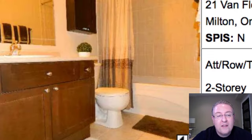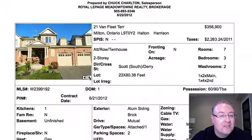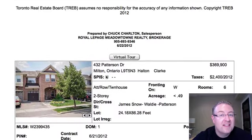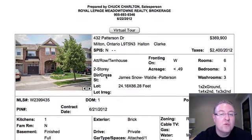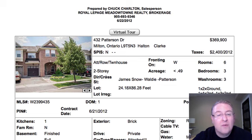It seems a touch high to me. When you look at the bigger models and what they're selling for, they do typically creep up into the $360 to $370 range, but this just seems a touch high. There's only one full bathroom up on the second floor. And if you look at the others — one full bathroom, one part bathroom — they're getting a lot less than $356 typically, and that's one of the bigger ones.